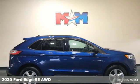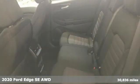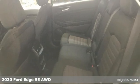It's a 2020 Ford Edge. Aggressively styled and easily maneuvered, this spacious crossover was built for fun.